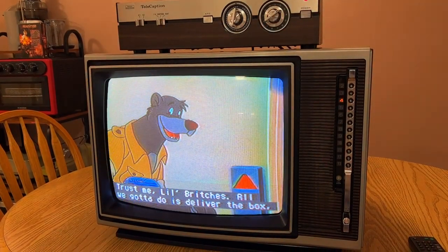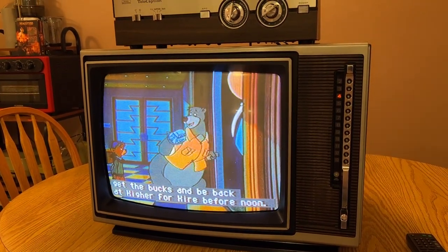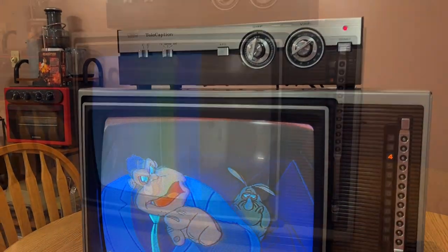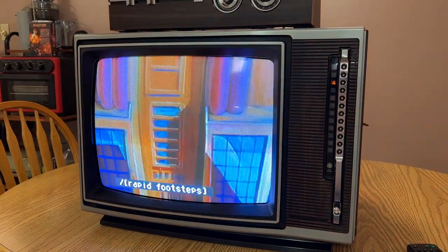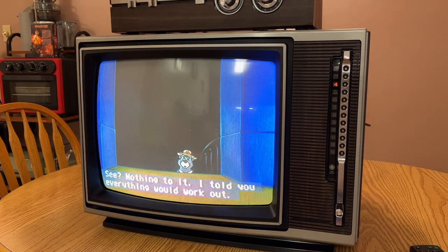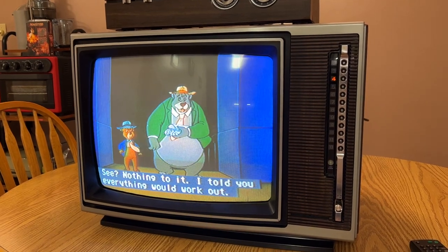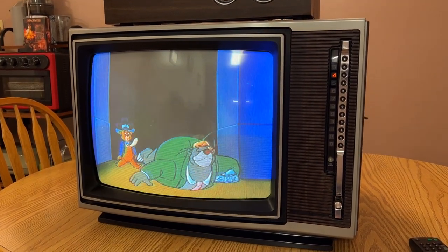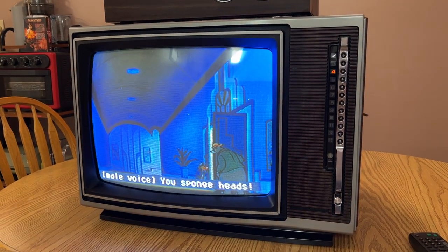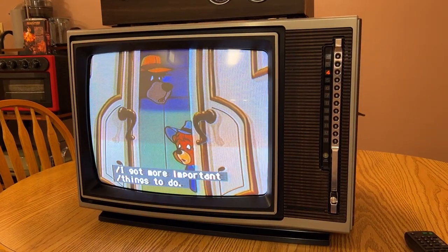Look at that — you would not expect that to be the text out of this 1980 unit. I bet you weren't expecting that, for how it would look.